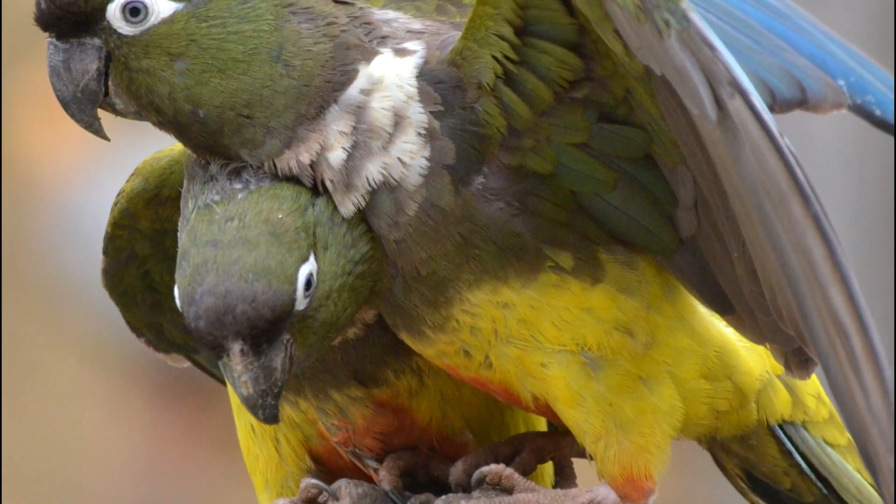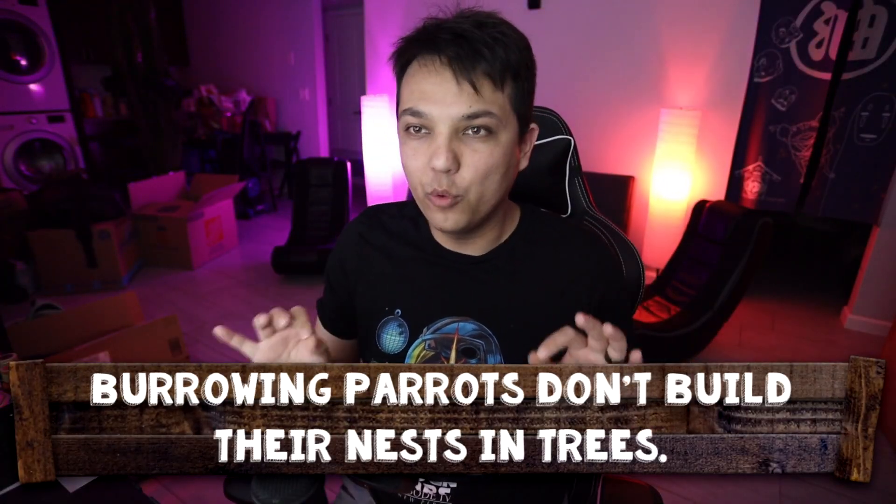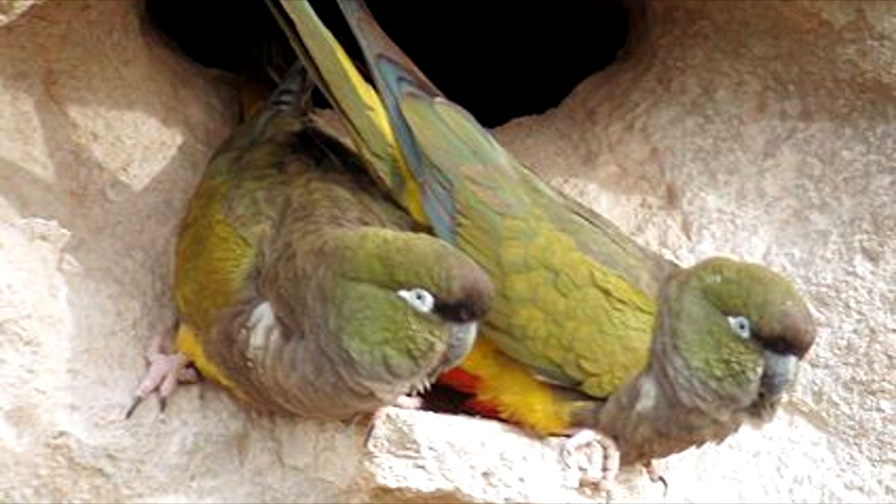Now number three on this list — things are about to get even more bizarre in the parrot world. This next parrot comes from Argentina and Chile and it is called the burrowing parrot, also known as the Patagonian conure. When you first look at this bird they're really not that remarkable — not the ugliest parrot but not the best looking either. The reason it's on this list for being weird is because of how it got its name. Burrowing parrots don't build nests in trees; they actually dig holes into rock and cliffs, and they prefer cliffs right by the ocean — these are daredevils.